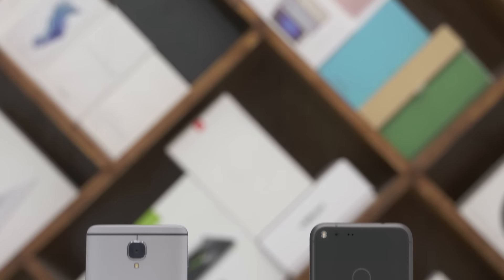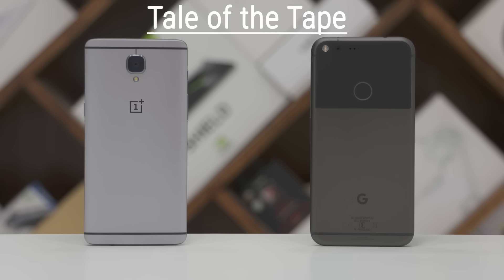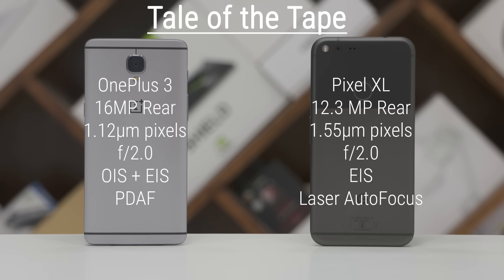Hey guys, Ash here from C4E Tech. In today's video, let's compare the cameras on the Google Pixel XL with the ones on the OnePlus 3. Let's start with the hardware that we're dealing with, and then jump into the samples.